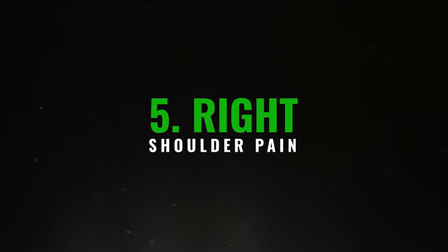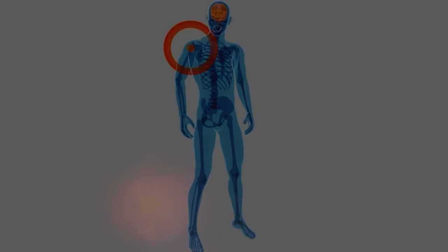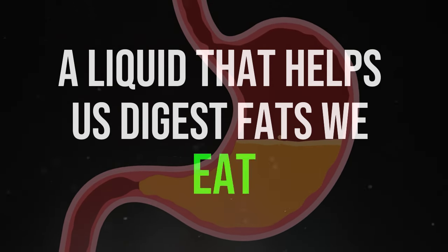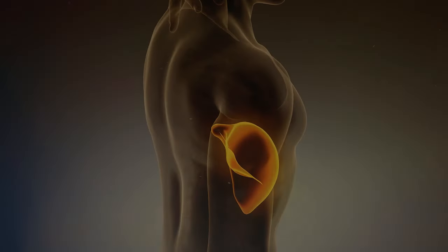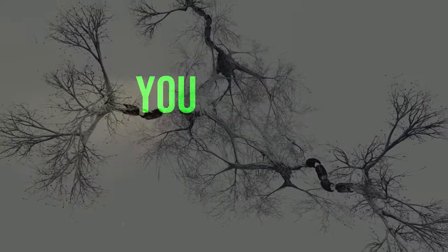5. Right shoulder pain. If you feel discomfort in the right shoulder area, neck, jaw, or below the shoulder blade, it might be due to a liver full of fat. The liver has the crucial function of producing bile, a liquid that helps us digest fats we eat, such as those found in meats or olive oil. However, when there's too much fat in the liver, the bile can become thicker and clog small channels. This causes the liver to swell, leading to inflammation. This swelling presses on a nerve called the phrenic nerve, which runs down the right side of the body. As a result, you might experience pain more prominently in the back or neck.